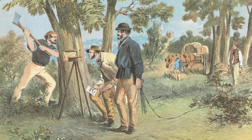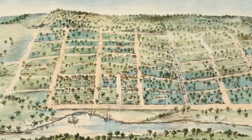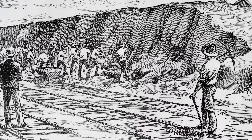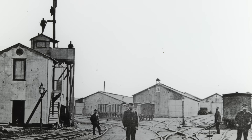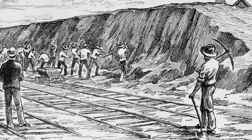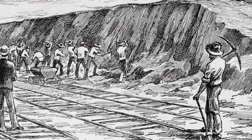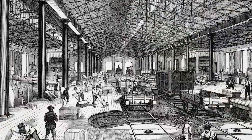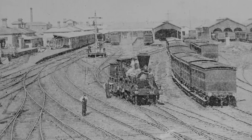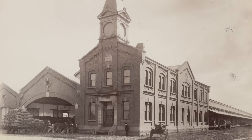In 1837, this very hill was used by surveyor Robert Hoddle as the starting point to lay out Melbourne's famous city grid. But as the city grew, the hill stood in the way of progress. In the 1860s, to make way for the expanding Spencer Street railway station, the entire hill was removed, dug up and carried away piece by piece. For the next 150 years, the area was a hub of industry and transport — a place of steel rails, goods sheds, and even a gunpowder magazine built in 1846.